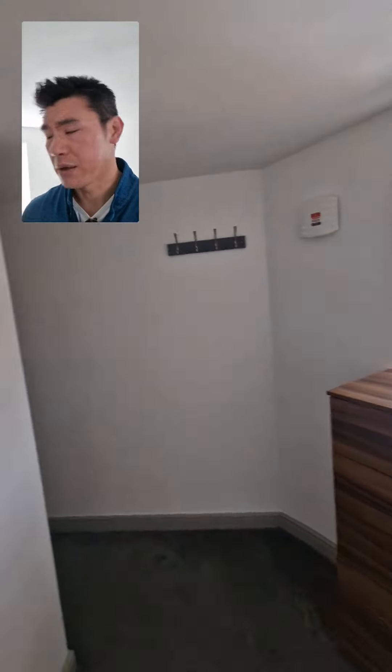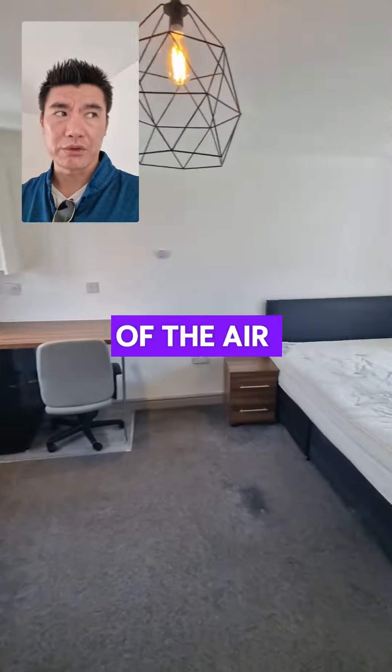Also, when you do room inspections, always make sure you check the isolator switches — they're really important. Always do it, because tenants do turn them off. They're needed to extract moisture out of the room; otherwise there will be damp issues.